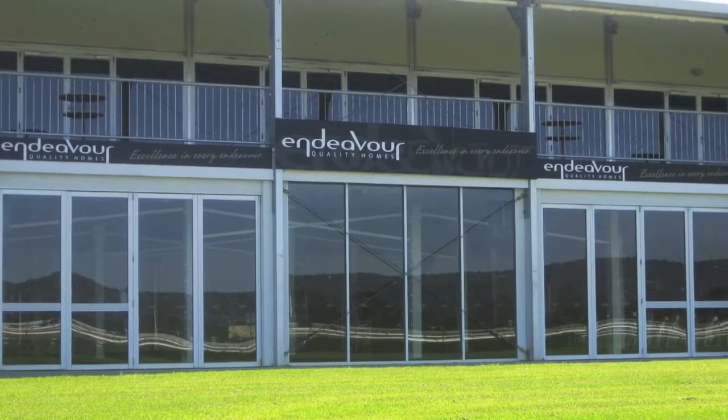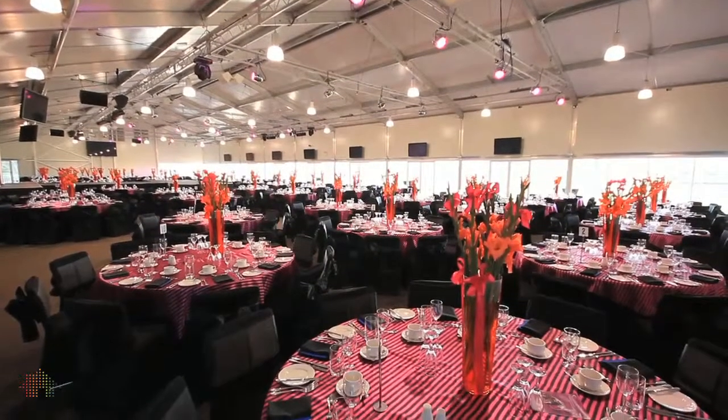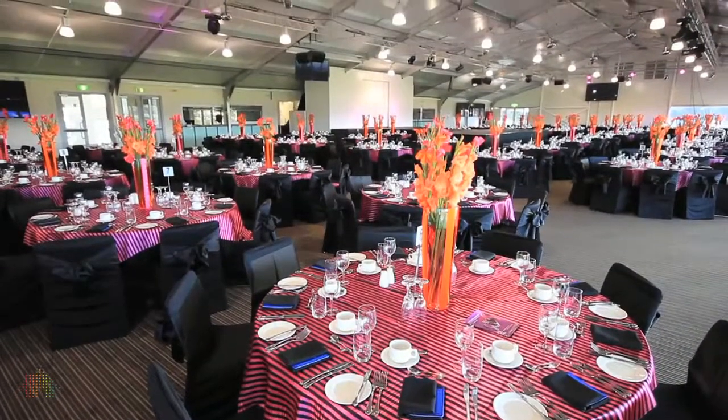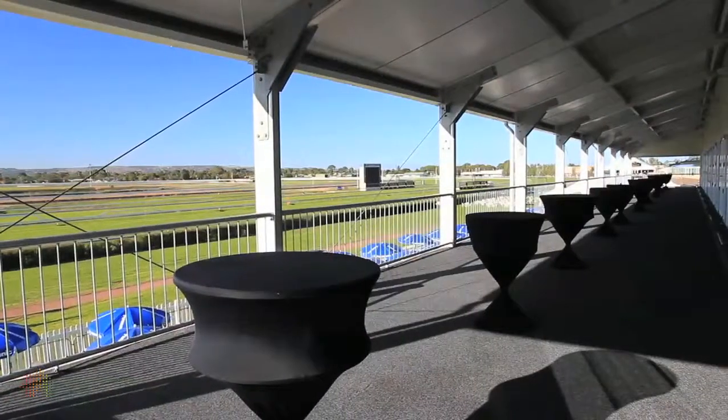Located on the Derby lawns, the Endeavour Quality Homes Pavilion is a purpose-built two-storey pavilion. The impressive proportions of Upper Endeavour make it ideally suited for large functions, exhibitions, fashion shows and corporate dinners.